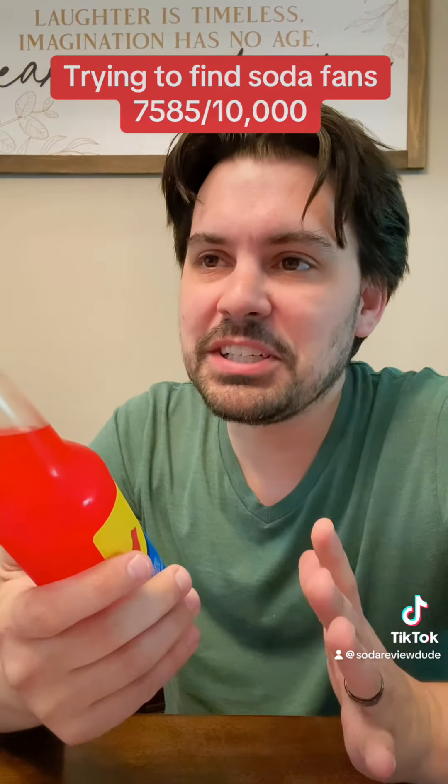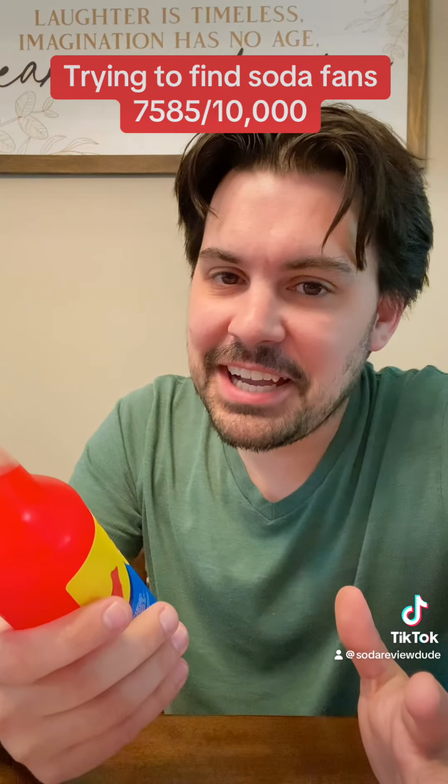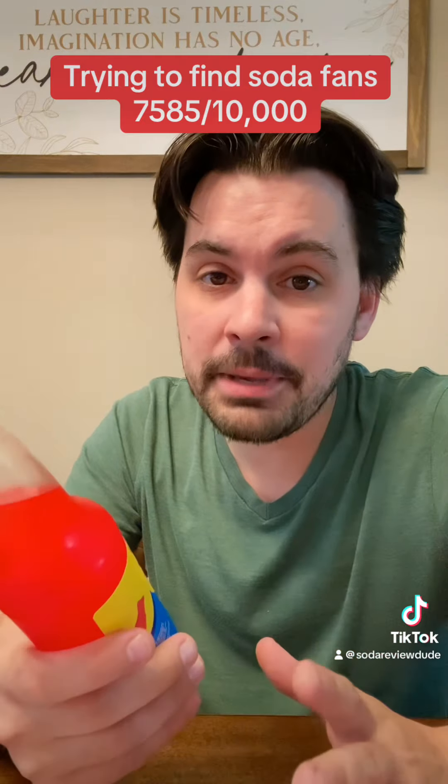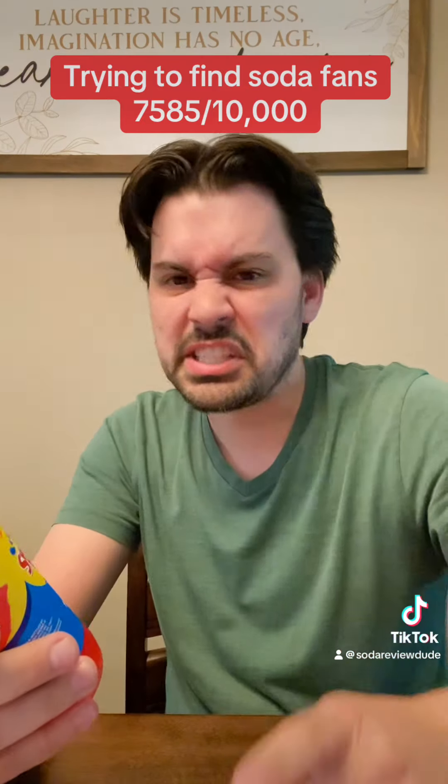But once again, Swedish Fish is not really a candy I enjoyed very much growing up. But that's really more of a texture thing. Swedish Fish look like gummies, but they are not gummies. They're deceptive.